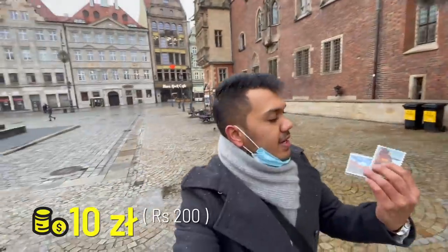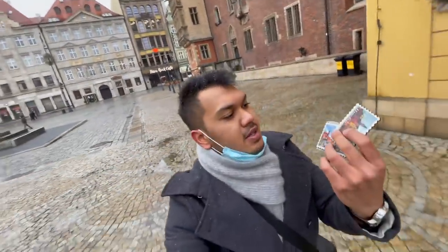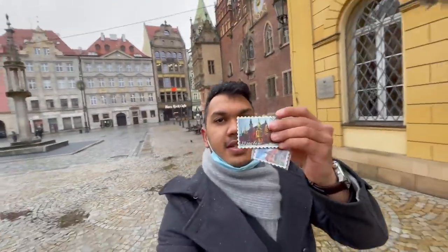I picked up these two fridge magnets which have the city centre of Wrocław on them. After breakfast I'm going to eat dessert — a little further there is a very famous donut joint called Biter Donut, so let's go there and grab a donut.